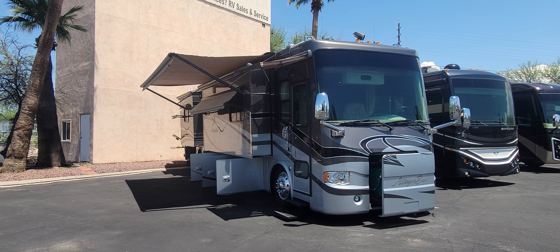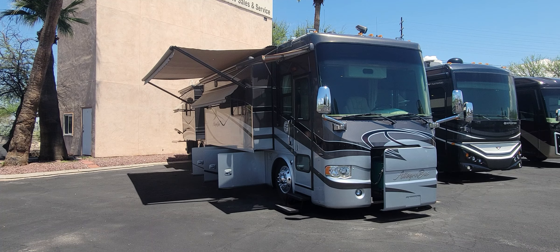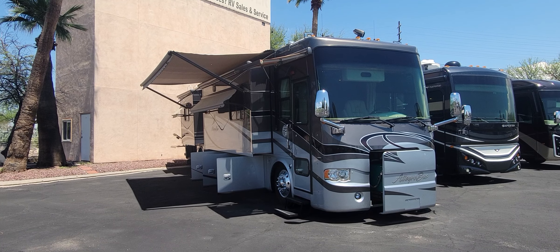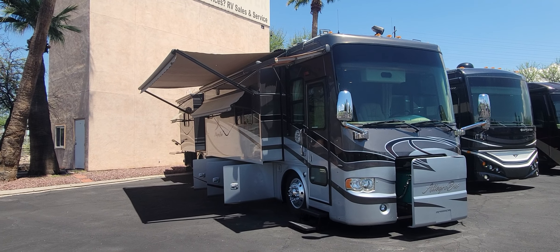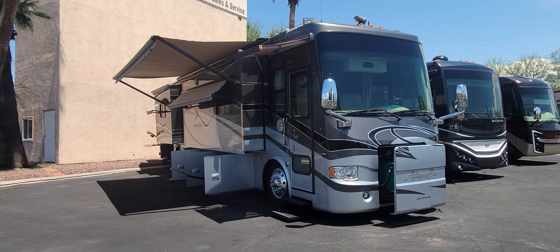Welcome back to another RV walkthrough. My name's Taylor Quayle. We're here at Padada RV Center in Tucson, Arizona, and today we got a good one to look at. This is a 2007 Tiffin Allegro Bus 40 QDP. It's a quad slide diesel pusher with a 400 Cummins ISL engine and an Allison 3000 series transmission. Pretty cool coach.